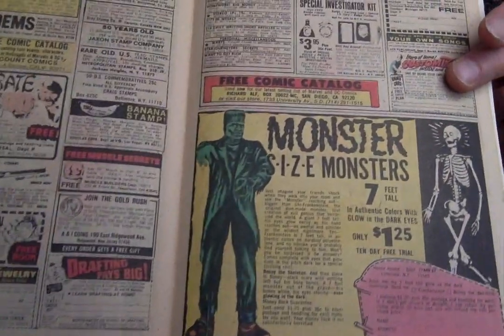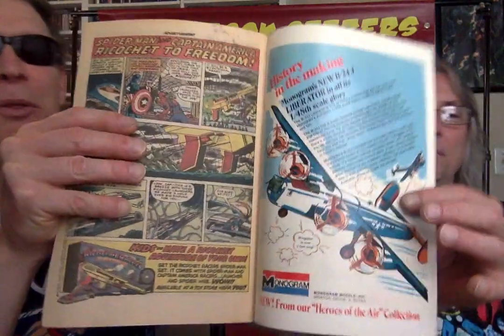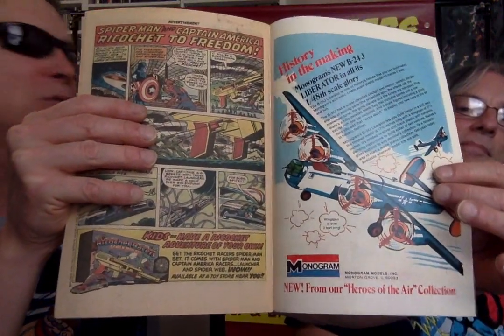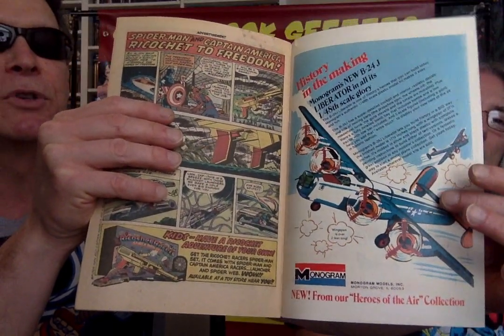The giant Frankenstein monster and the skeleton — seven feet tall. Must be just a giant poster, like the Halloween things you hang up. The airplanes they used to fly with the little gas engine. I think this one's actually a model, though — a model of a B-24. Let's get the hostess ad.